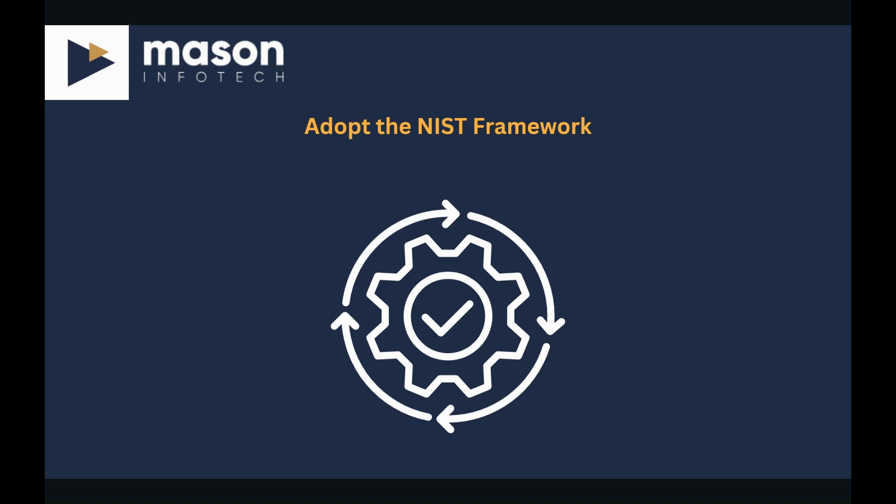Look to adopt the NIST framework. Implementing cyber security frameworks can provide businesses with a structured approach to managing and improving their cyber security posture. Frameworks such as the NIST framework offer guidelines and best practices for identifying, protecting, responding to, and recovering from cyber threats. Aligning your cyber security strategy with recognized frameworks ensures a comprehensive and systematic approach to risk management.